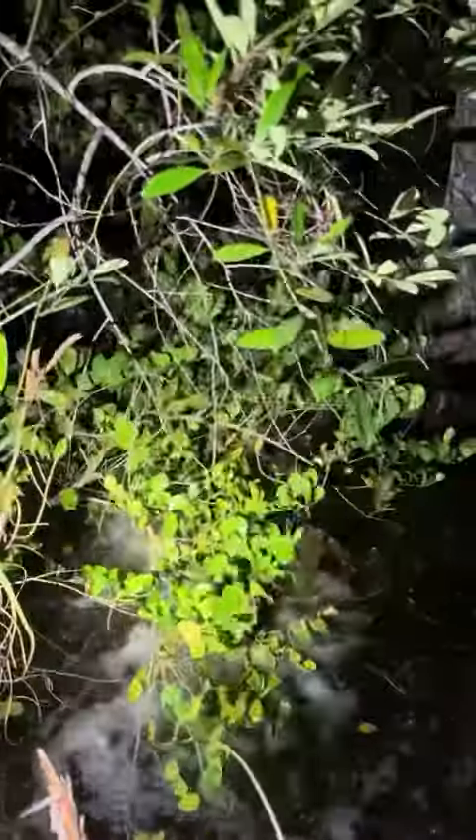Hey guys, I'm in the Florida Everglades. Check out this swamp puppy. I guess he doesn't want to tell me where that 20-foot Burmese python is.